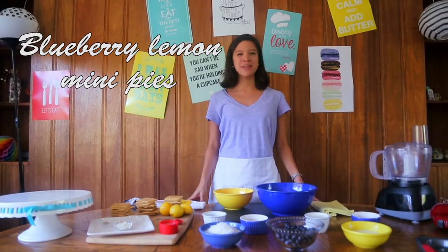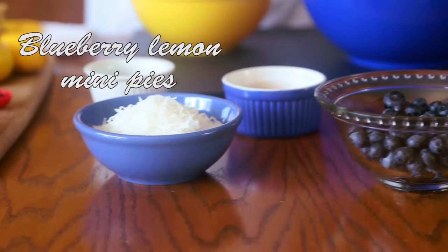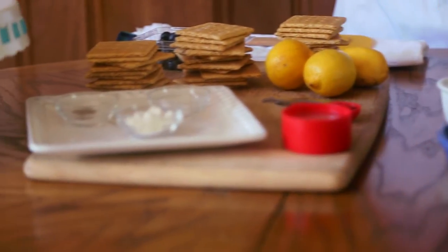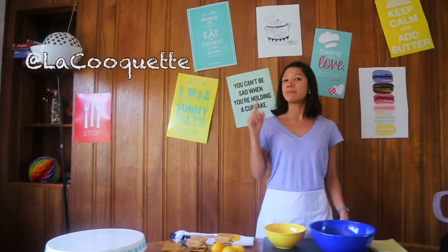Introducing Blueberry Lemon Mini Pies! All the ingredients you're gonna need are listed below the video and on the blog. And if you have any doubts, remember I'm just a tweet away.